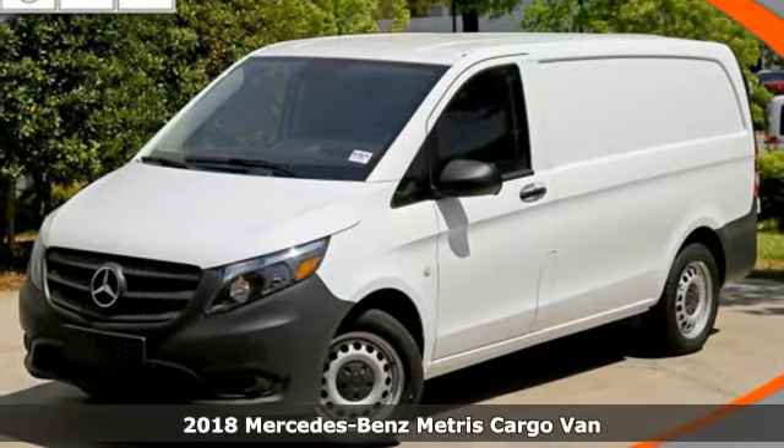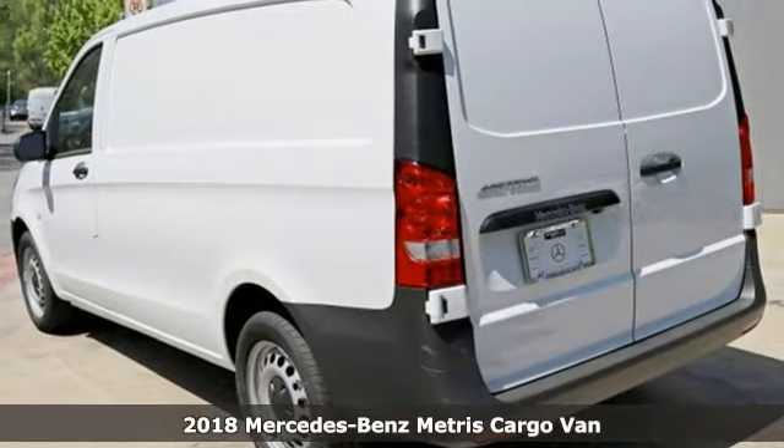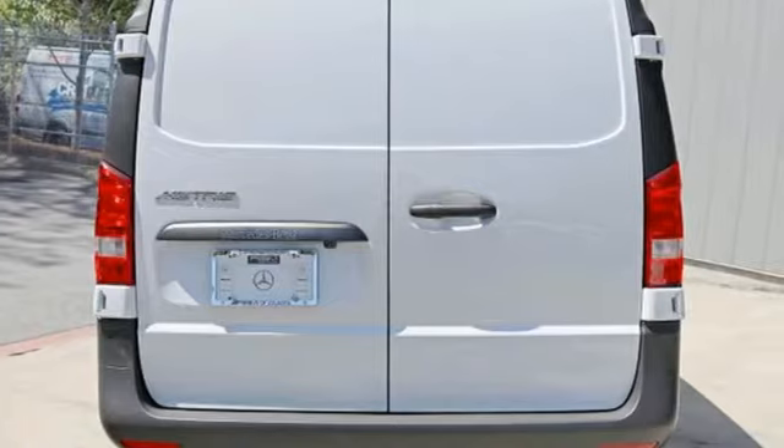Here's a 2018 Mercedes-Benz Metris Cargo Van. High style, high performance Mercedes-Benz, and it comes with all the amenities you need.